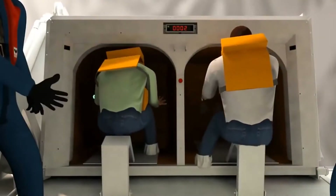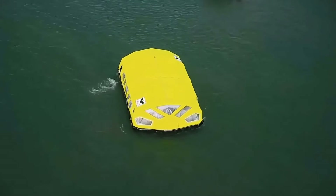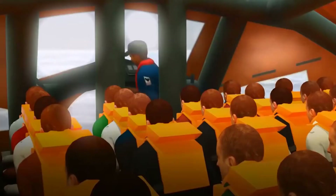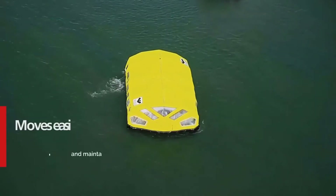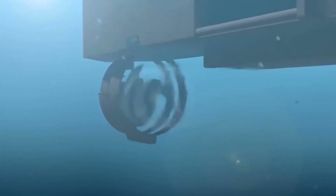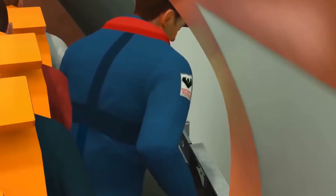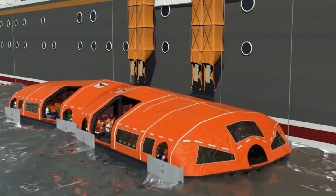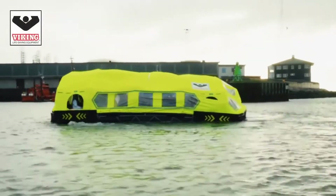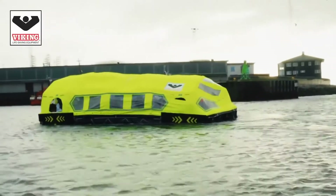This means that the vessel doesn't lose control even if one or two motors break down. The closed structure protects the passengers from the weather, and at the same time the large number of windows provide optimal visibility. The lifeboat floor is made of soft and flexible material, which allows passengers not to feel the vessel's movements and avoid seasickness. The boats also have excellent steering capabilities and can even be rotated around their axis.